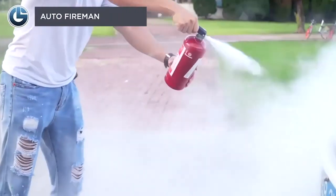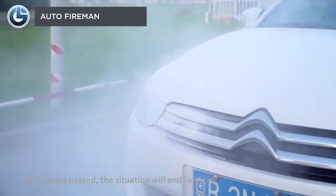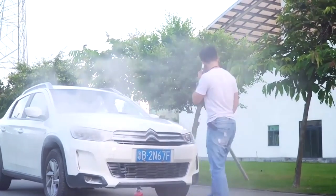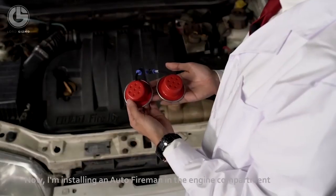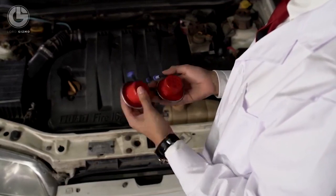The Auto Fireman is a revolutionary invention that helps you get rid of a car fire quickly and effectively. This mini firefighting system is designed to stop a potential fire incident in your car engine. Its impressive features include two small fire extinguishing units with sturdy magnet steel, a heat-sensitive wire that detects high temperatures and flames, quick cooling, and a fire-resistant system.